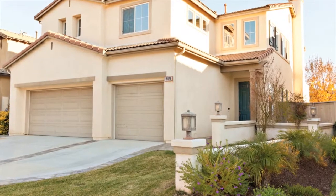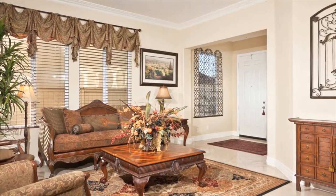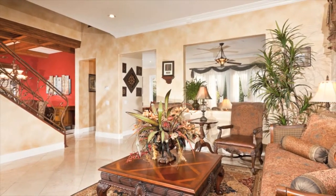This gorgeous, highly upgraded, five bedroom plus loft, three bath home offers 3,075 square feet of phenomenal living space, which features a bedroom and full bath downstairs.